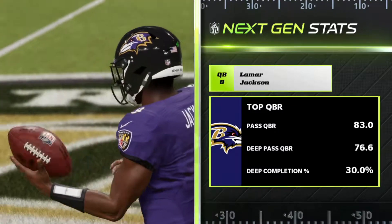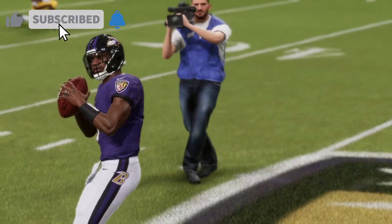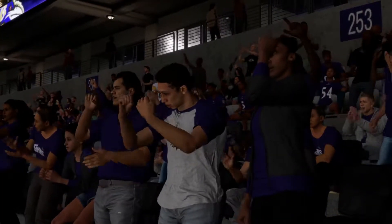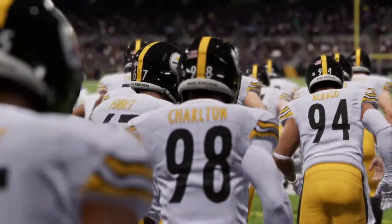We got another primetime matchup. After tying with the Titans, we are heading to Baltimore to play the Ravens on primetime. Who's going to come out on top? This game was pretty crazy, so make sure you stick around, watch until the end, and enjoy the video.